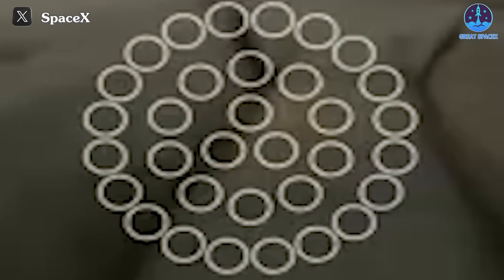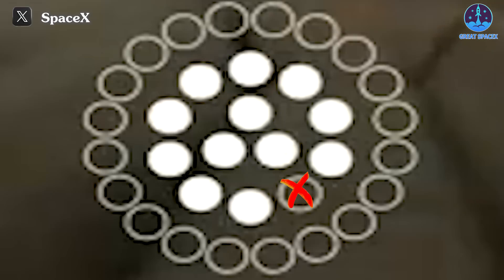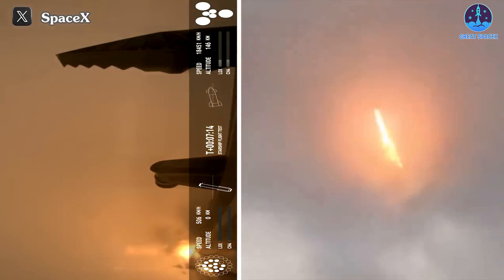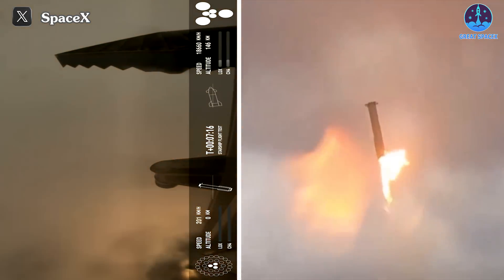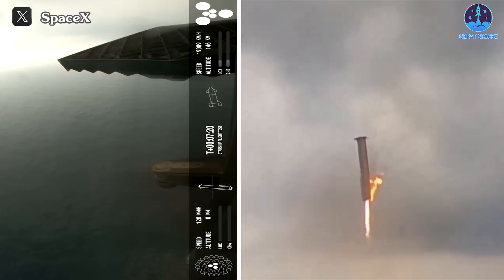The three inner engines turned on first, followed by the ten middle engines. But one middle engine failed. However, this did not significantly impact the landing process. A few seconds later, when the booster nearly touched the water surface, the middle engines completed their task and shut down, leaving only the three inner engines working.